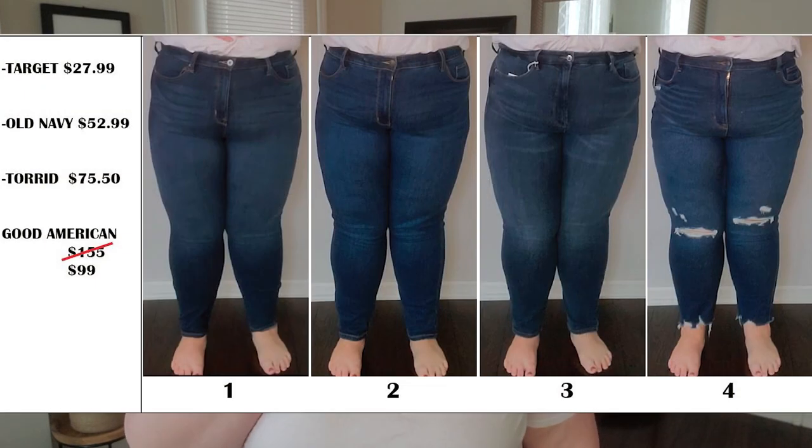Before I start trying them on, I'm showing you images of me wearing each pair in no specific order — numbered 1 through 4 — along with the list of brands and prices. Go down to the comments right now and guess which number corresponds to which brand. I'm really curious about your first perception from a photo. I'll show the answers at the end, and you can tell me if you were right or what you learned from the process.